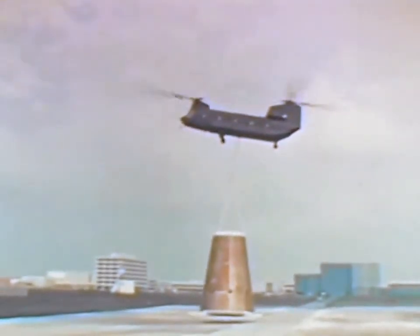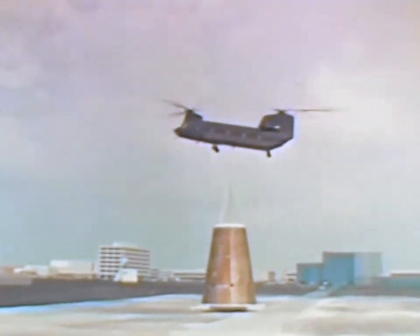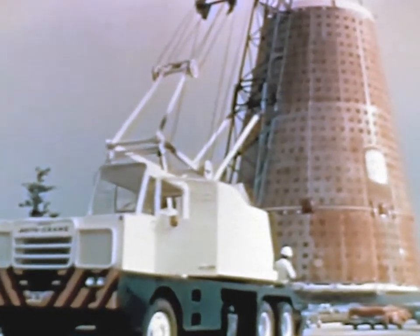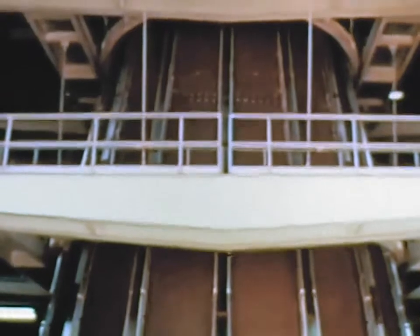In May, a specially instrumented ground test model of the lunar module adapter section was delivered to MSC. The adapter was moved to Building 49, where it was installed in the 105-foot acoustical test tower. Preliminary acoustical tests started late in the reporting period will lead to the first full-scale spacecraft structural tests to be conducted at MSC.